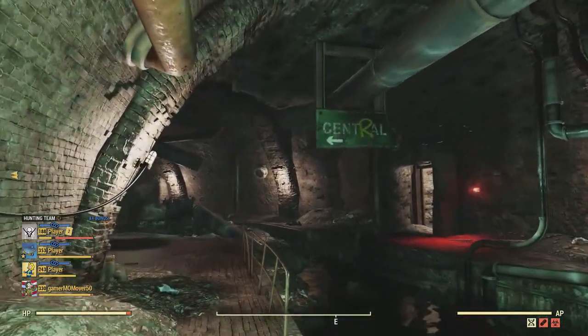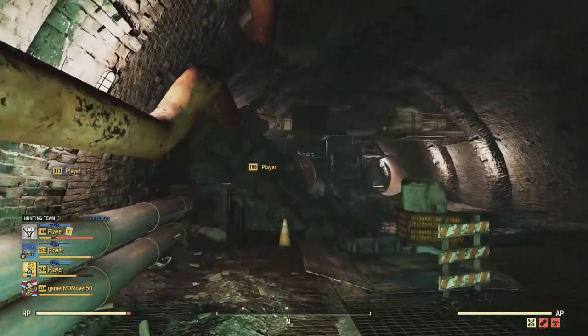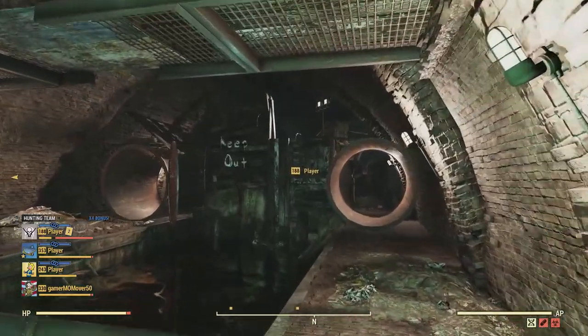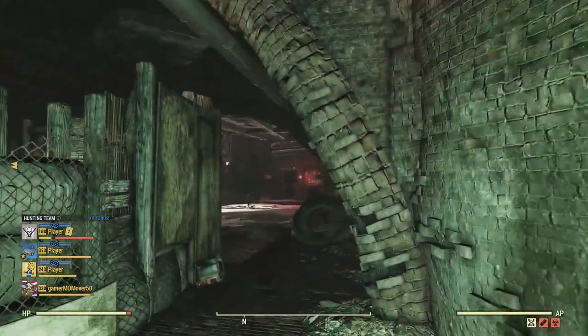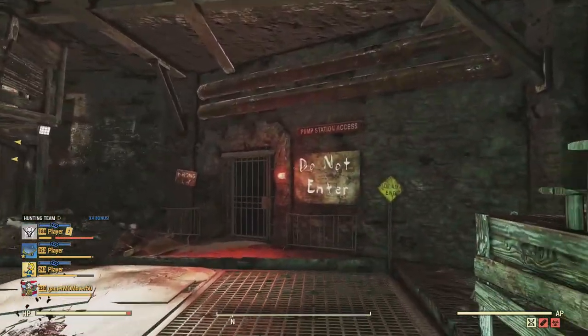This place is like a maze — it's crazy. If you notice the sign there that says Central, and these two pipes, you're on your way to finding the dirty old teddy bear. For those of you collectors out there, this is the only location that I know of where it spawns.